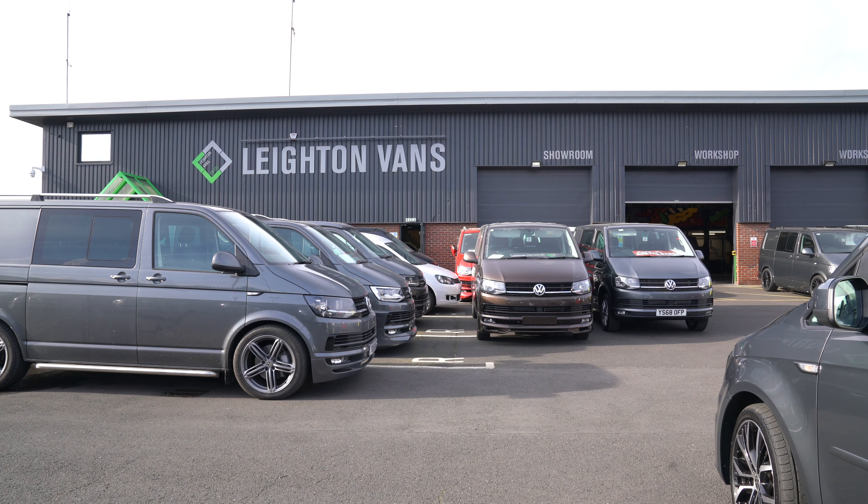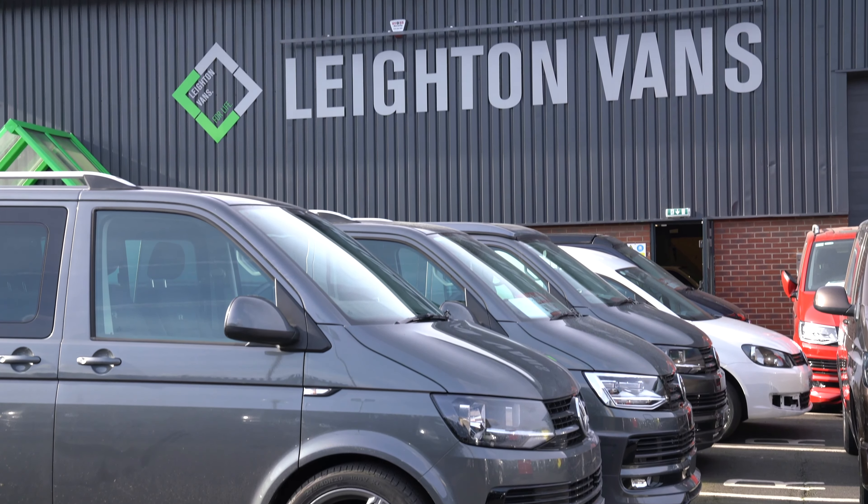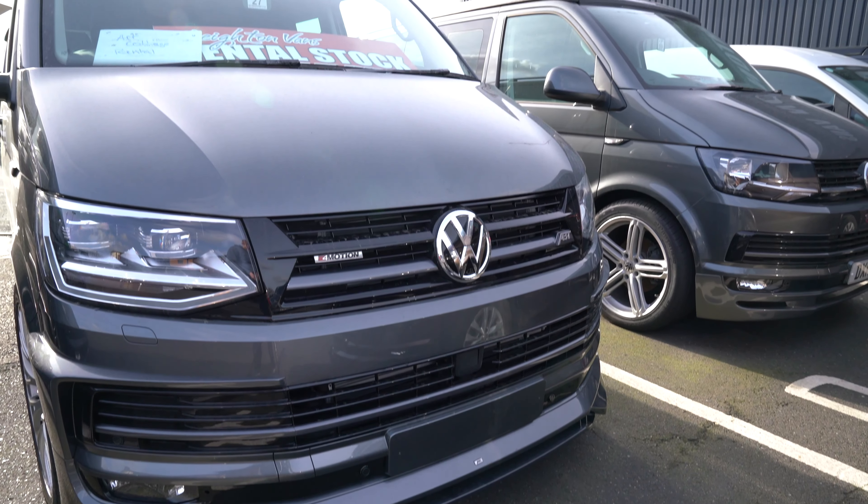You give us a call, pick the van you want, pay the £1,000 deposit to order it, we get the van all ready for you, and then we ask for the first month up front. After that, we'll direct debit you every month. We'll start talking to you three to four months before the end of the contract to find out what you're thinking, because lead time on a new Transporter at the minute is about three to four months, so we need to be ahead of that to make sure we get the exact van you want.